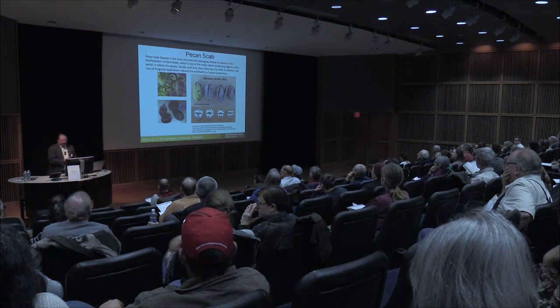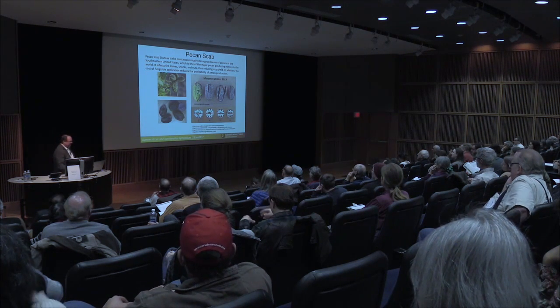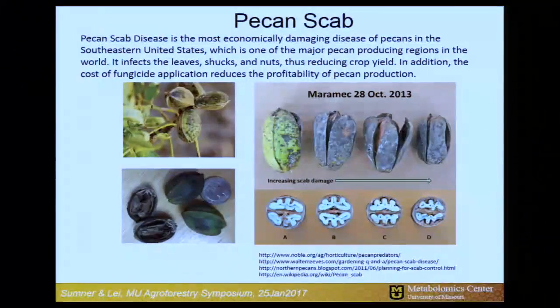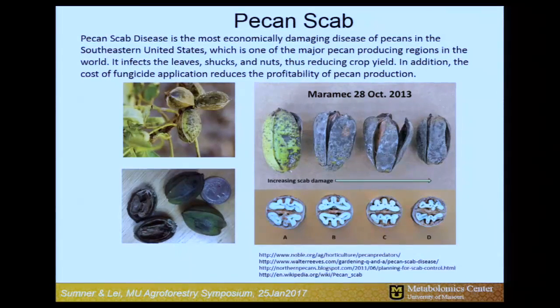The biological story I want to talk about today is pecan scab. I come from Oklahoma prior to coming here, about a year ago. Pecan scab is a very important pathogen in the southeast and in Oklahoma. This is a fungal pathogen. It causes severe yield loss as well as severe problems with nut quality. You can see a progressive demonstration of this fungal pathogen on the nut and the associated nut quality decline.